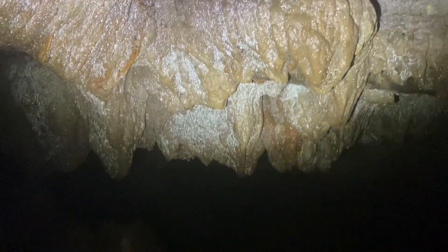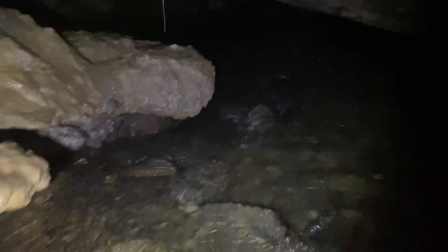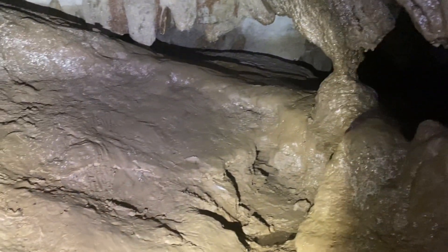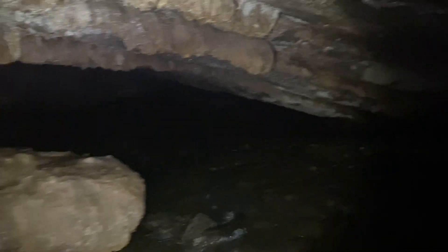I'm not sure if there are stalactites or stalagmites, but there are some really cool features back in here. I am in probably ankle-deep water, so there's that — but wow, this is pretty cool.